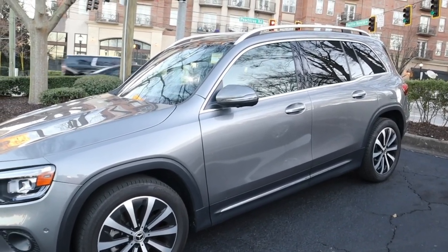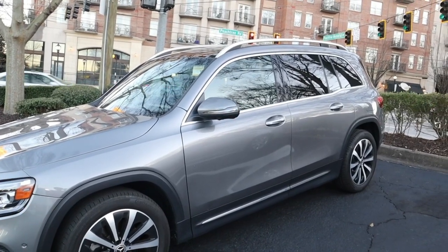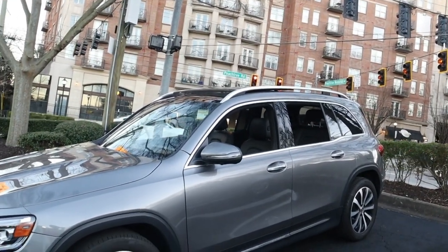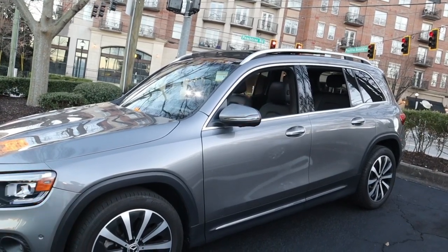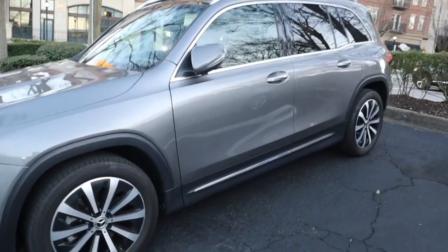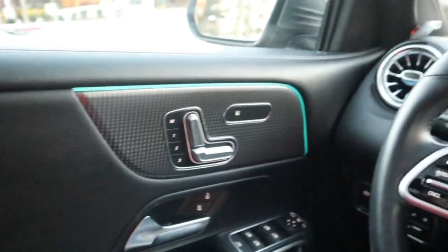Let me show you guys something real cool before I hop in. This is my favorite feature — if I hold down the unlock button it'll roll down all my windows and then open the sunroof as well. And then if I hold the lock button down, it'll close them and lock everything back up. Okay, let's go!